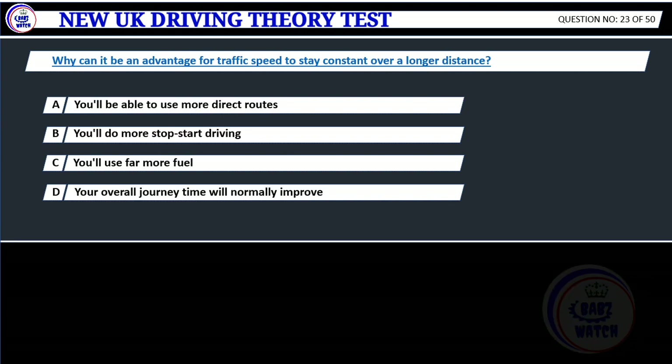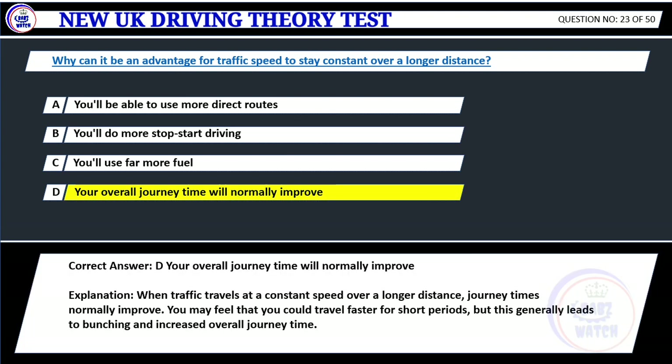Question 23. Why can it be an advantage for traffic speed to stay constant over a longer distance? A. You'll be able to use more direct routes. B. You'll do more stop-start driving. C. You'll use far more fuel. D. Your overall journey time will normally improve. Correct answer: D. Your overall journey time will normally improve. Explanation: When traffic travels at a constant speed over a longer distance, journey times normally improve. You may feel that you could travel faster for short periods, but this generally leads to bunching and increased overall journey time.